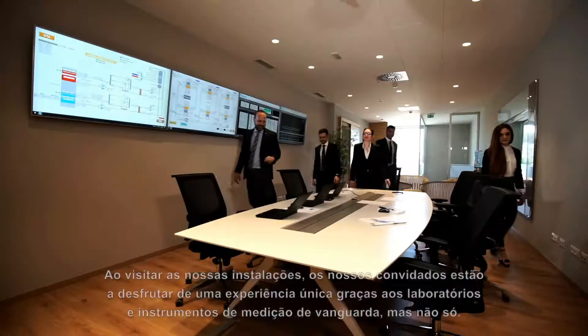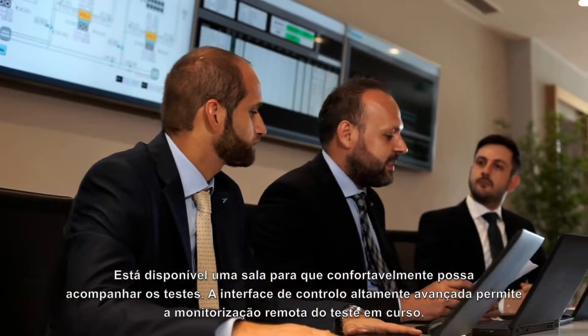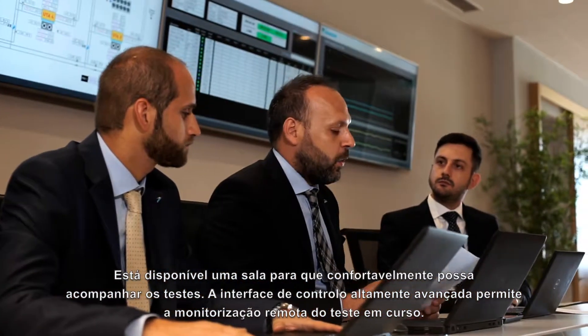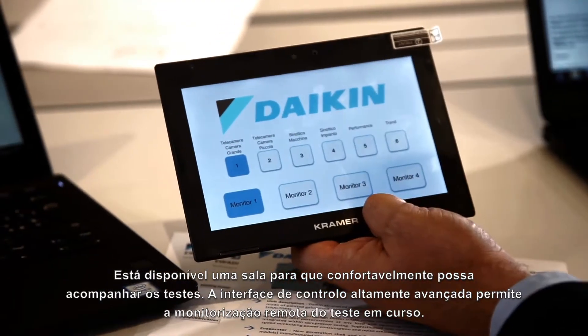But not only that. A dedicated lounge room is available for a comfortable stay in our factory. The highly advanced control interface allows remote monitoring of the ongoing test.